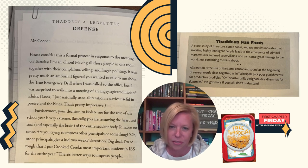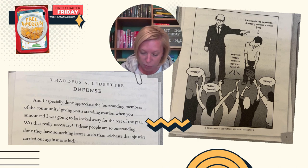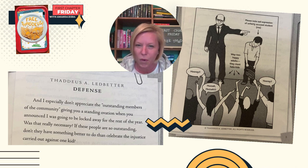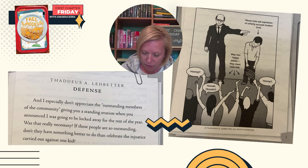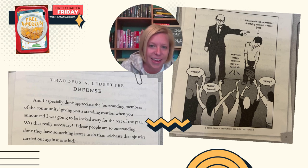I've got more for you if you still don't understand. And I especially don't appreciate the outstanding members of the community giving you a standing ovation when you announced that I was going to be locked away for the rest of the year. Was that really necessary? If these people are so outstanding, don't they have something better to do than celebrate the injustice carried out against one kid? Please note the sad expression of utterly unfair accused student — me. Way too happy adults. They must hate kids. Hooray! Huzzah, huzzah! Hooray!